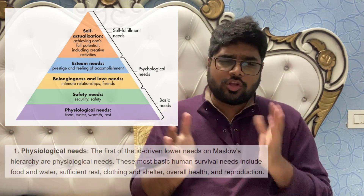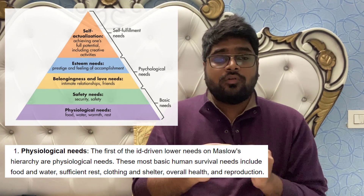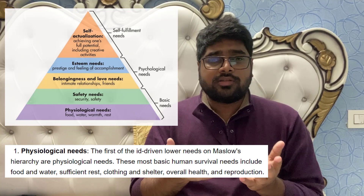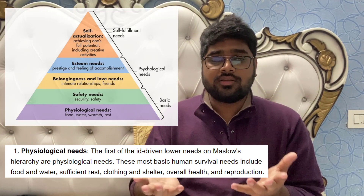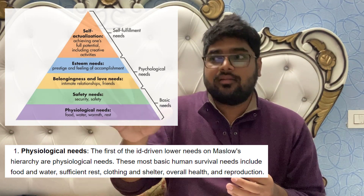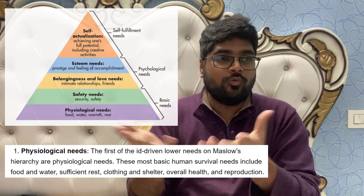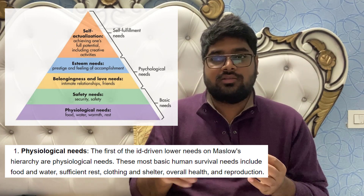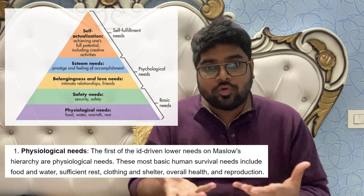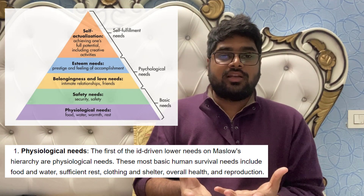The first level is physiological needs — the most basic needs of any individual: food, water, shelter, and clothing. For example, a person who hasn't eaten for three or four days has food and water as his first priority. He doesn't care about air quality, cricket matches, or fashion trends — he needs food to survive. Physiological needs are essentially survival needs.